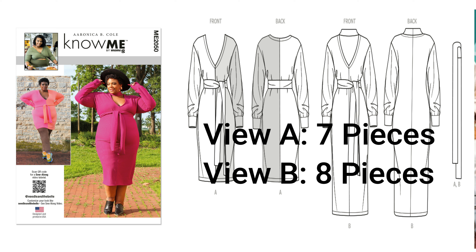Moving over to the next pattern: 2050, which is my girl Aronica, aka Needle in the Bill. I'm interested in doing the longer view — View B — because I need to be able to wear it to work. In terms of color, I could see myself doing this in a navy blue or a bright blue, even though it's not a fall color. This pattern was hard to find in my size — I hunted down the rack to get it. It's 2050.